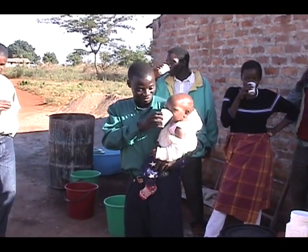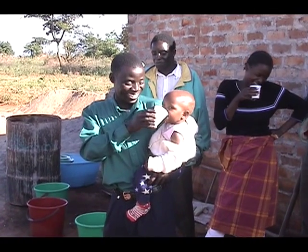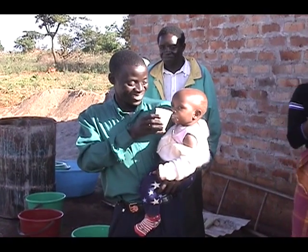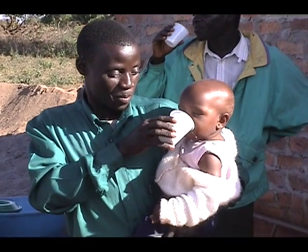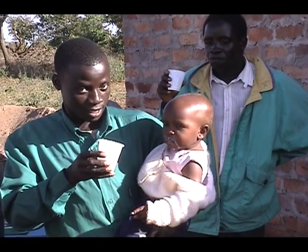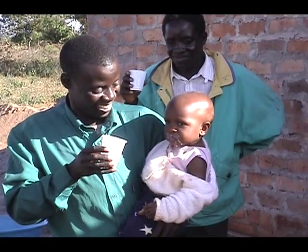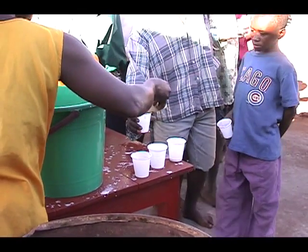Fresh soy milk is being sampled by people who have never had it before. This customer is clearly ready for seconds. The lightly sweetened soy milk is almost universally accepted.